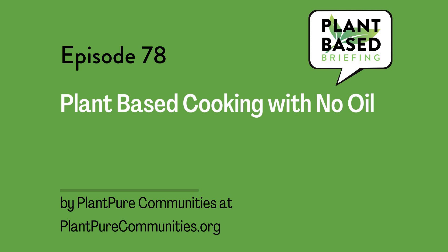It concludes with a call to action for people to form local plant-based support groups called PODs. Plant Pure Communities supports these PODs, providing resources, get-togethers, and all kinds of great information on their website, plantpurecommunities.org.